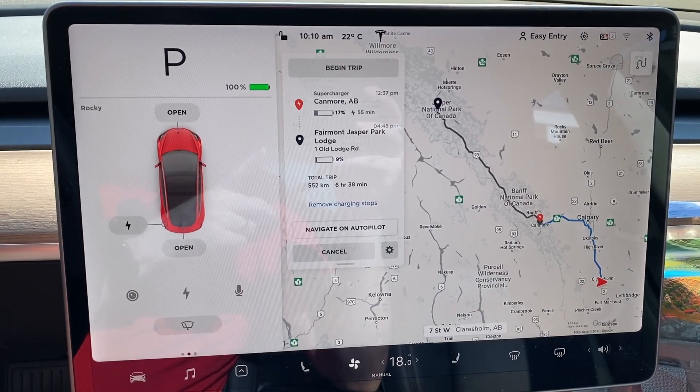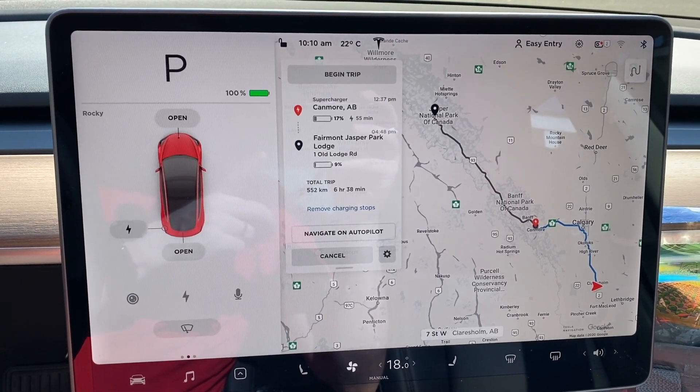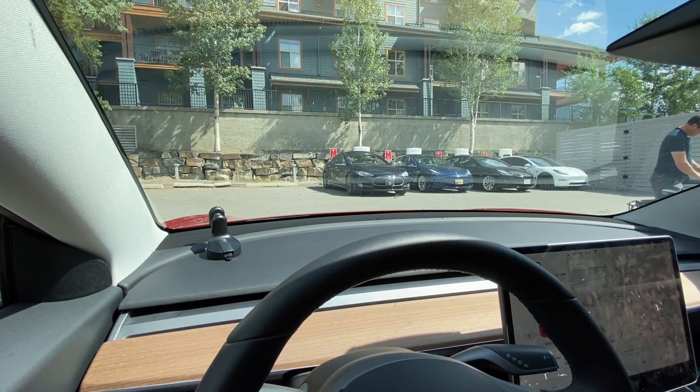We're also going to use A Better Route Planner, which really helps you figure out and dial in exactly how much power you're going to have when you get to certain locations. The second point is planning — using A Better Route Planner or on the Tesla Model 3, or any Tesla, you can use the Navigate feature. It looks like going to Jasper we will get to Canmore with 17%, supercharge there for close to an hour, and then arrive at Jasper Park Lodge with 9%. A Better Route Planner gives you a really specific route and you can even add charging stops — for example, we might stop in Lake Louise or at Saskatchewan Crossing and add say 10% while we're taking lunch.